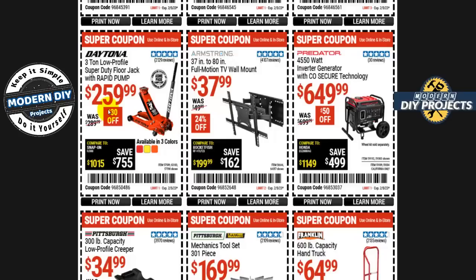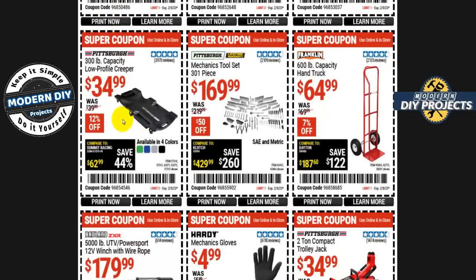Here we have the Daytona three-ton low profile super duty floor jack with rapid pump for $260 — $30 off. They do drop it down lower than this but it's not too bad if you want a jack right now. How about a creeper? The 300-pound capacity low profile creeper from Pittsburgh is $35, $12 off, in four different colors. And looking for a mechanics tool set? The 301-piece from Pittsburgh is $170, $50 off — SAE and metric with a lifetime warranty.